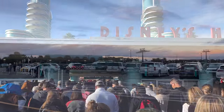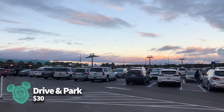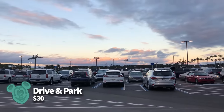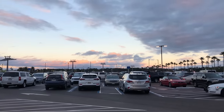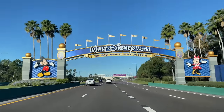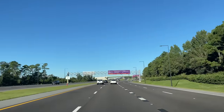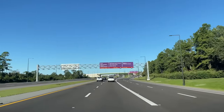Your fourth transportation option is simple: a car. You're welcome to drive to Hollywood Studios if you prefer the freedom, but parking will cost $30 per vehicle if you're not staying at a Disney-owned resort or you're not an annual passholder. You can also book ride shares to get to the park if you're running behind and don't want to wait for a bus.